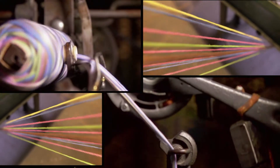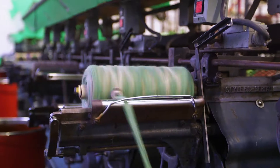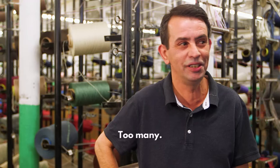This means combining different colored threads to make one multi-hued thread that will be used in the final braid. Gilberto's in charge of this department. And how many colors have you got cooking, Gilberto? So many.